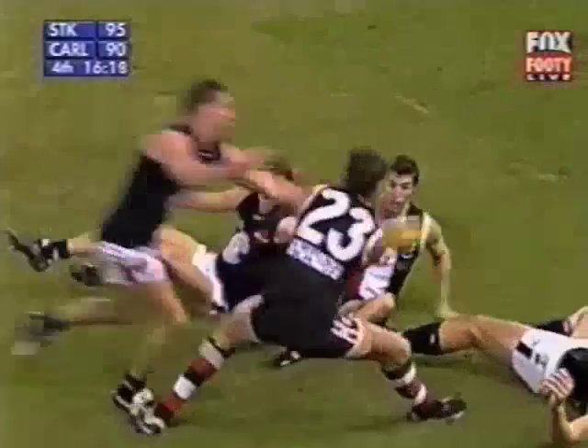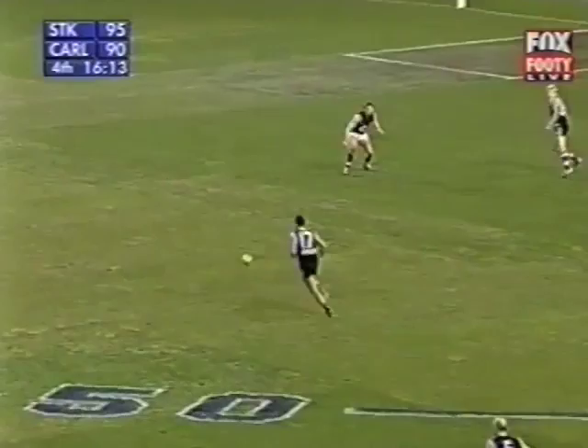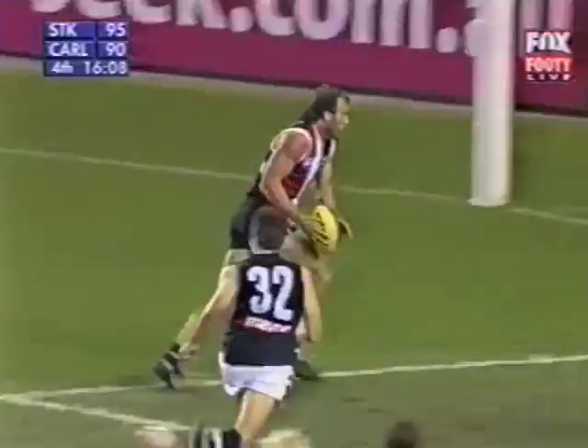Loose ball. Harvey — the playmaker, the general. Goes wide, looking for Powell. He can run onto it — to Riewoldt, under pressure, to Powell. Hits a target, gives it to Fraser Gehrig. Kicks a goal.